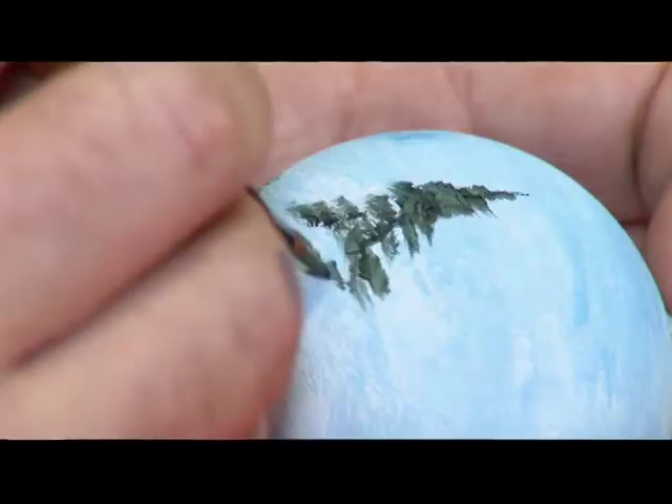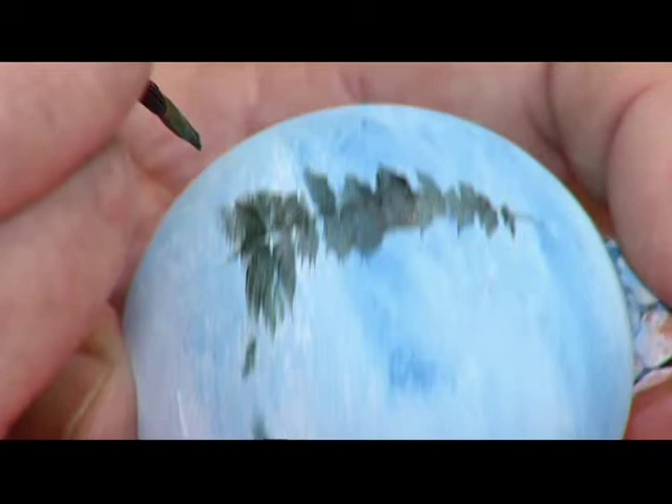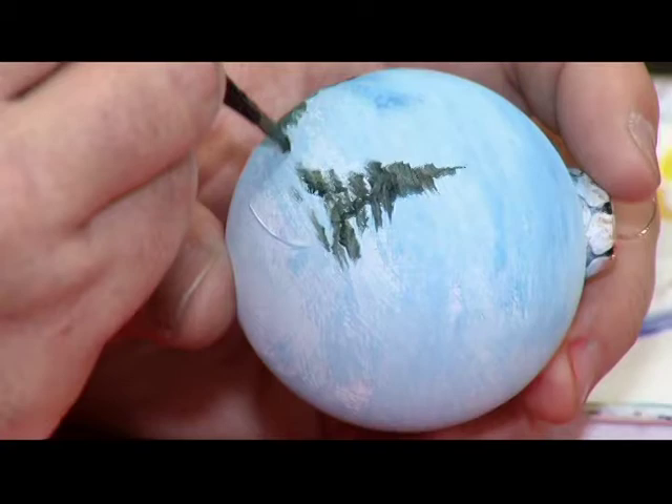What medium do you use to create on these Christmas ornaments? On the Christmas ornaments themselves, I use acrylic medium. I find it the best to adhere and to last for a lifetime, hopefully, for some families.